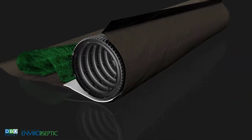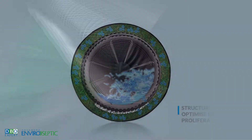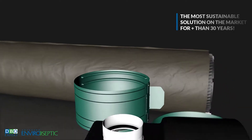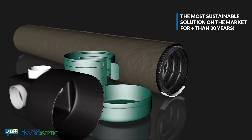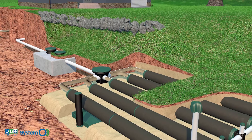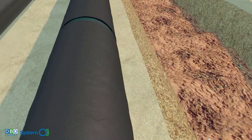The 3-metre long pipe is made from a polyethylene structure to optimize bacterial proliferation. It was invented in 1987 to find a sustainable solution to rudimentary and conventional systems. The pipe can distribute, treat, and infiltrate wastewater in one single step.